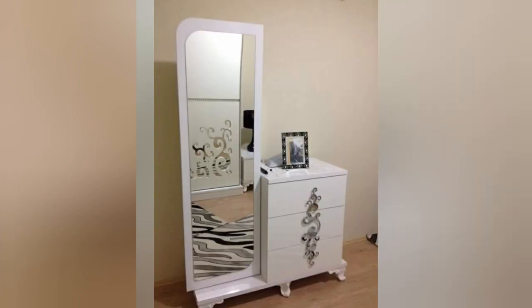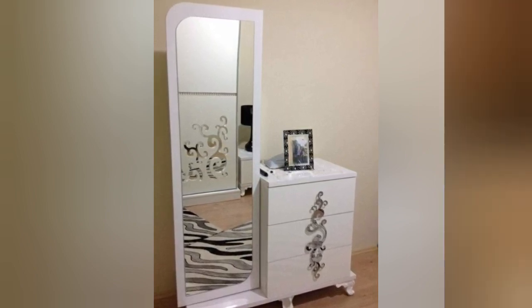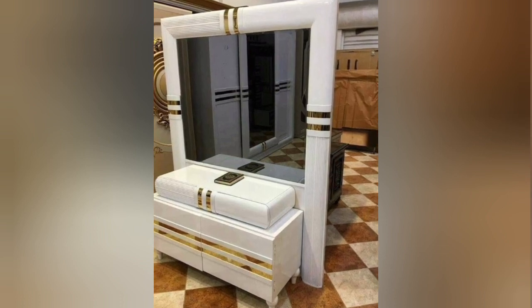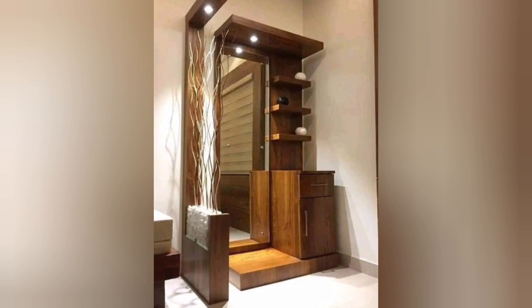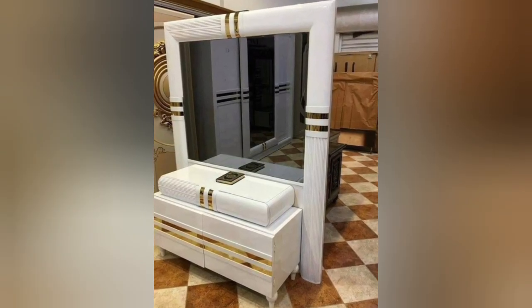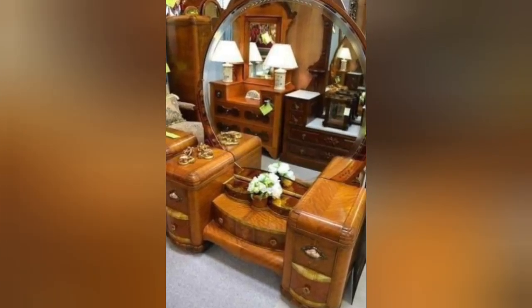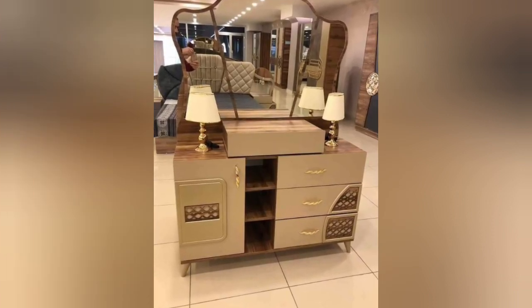A dressing table, also known as a vanity or makeup table, is a piece of furniture typically used for grooming, applying makeup, and getting ready. It usually consists of a flat surface, a mirror, and storage compartments for cosmetics, accessories, and personal items. Dressing tables come in various styles and sizes to suit different preferences and interior designs.